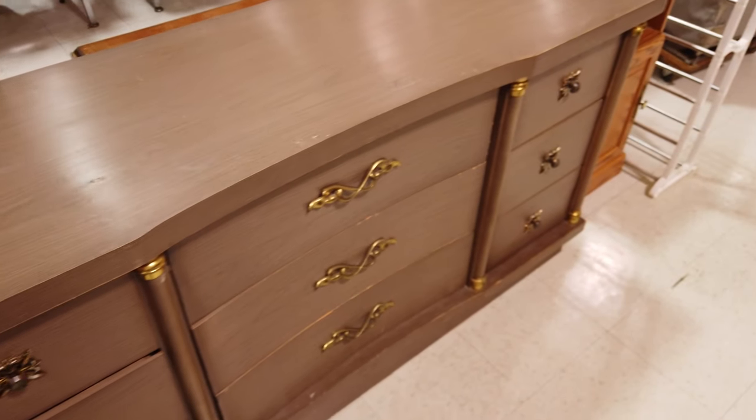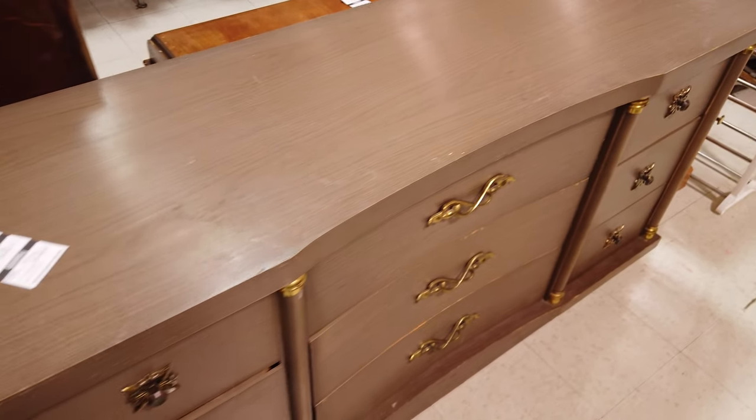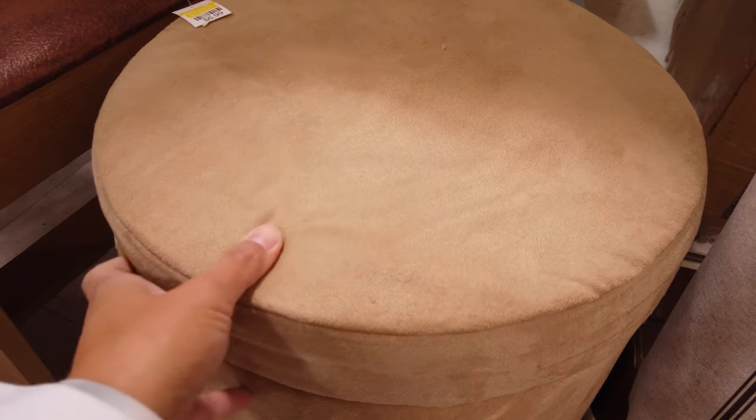This dresser is also really beautiful. I don't mind the color but it's a bit messed up so you might have to sand it down and paint it, and it is only twenty dollars. I actually really like this little suede ottoman - it's seven dollars and it has storage inside.